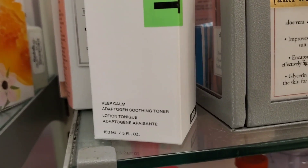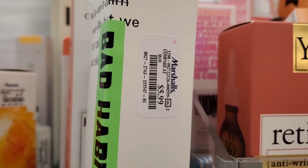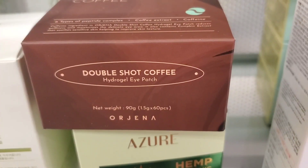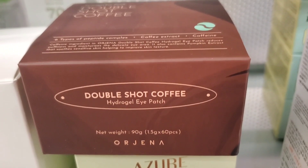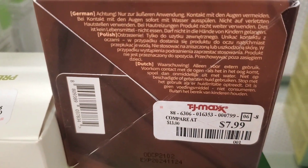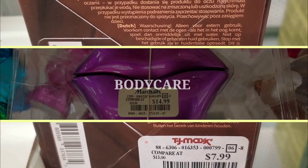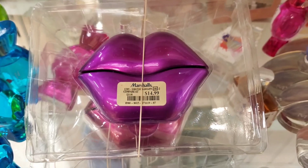They also had the Bad Habit Keep Calm Soothing Toner, new here, for $5.99. They also had these Double Shot Coffee Hydrogel Eye Patches — these look amazing to me — for $8.